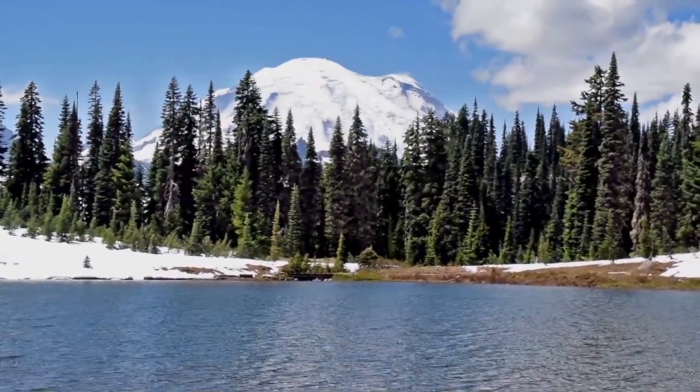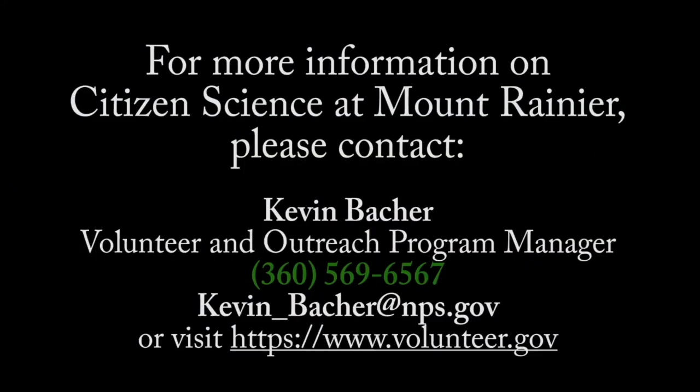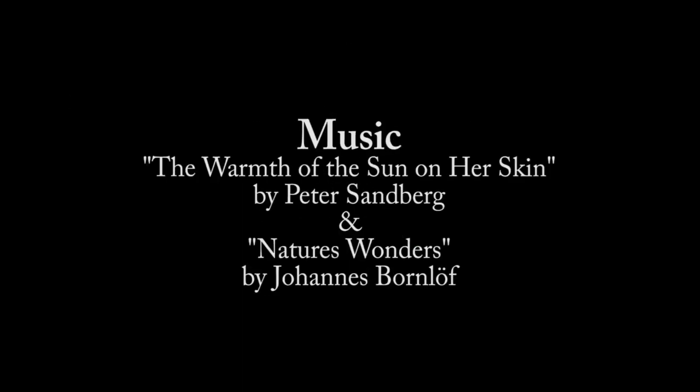Against a black background, white lettering reads: For more information on citizen science at Mount Rainier, please contact Kevin Barker, Volunteer and Outreach Program Manager, 360-569-6567, kevin_barker@nps.gov, or visit www.volunteer.gov.